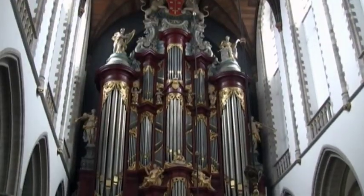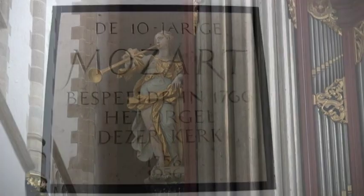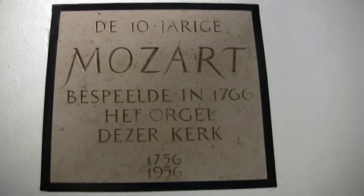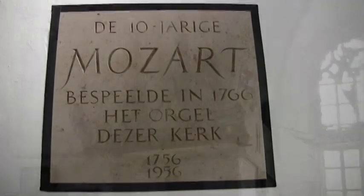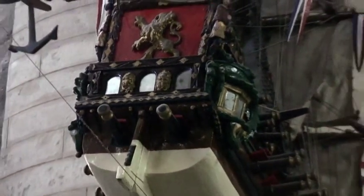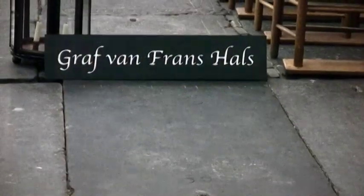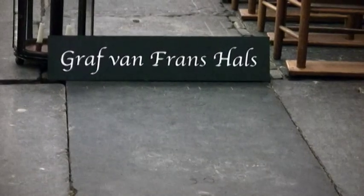One day in 1766, the sounds coming off those pipes were courtesy of a 10-year-old Mozart. Amongst the gravestones found throughout the church is that of painter Franz Hals, who died in 1666.